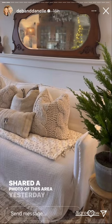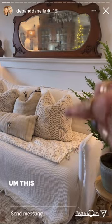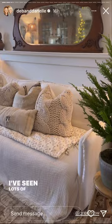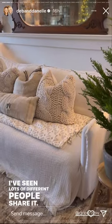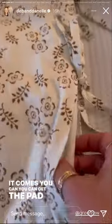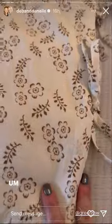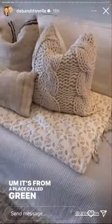I shared a photo of this area yesterday and had a couple of questions about what that was. This is a sofa topper. I've seen lots of different people share it. You can get the pad and the cover if you want to purchase them separately. It's from a place called Green Row.